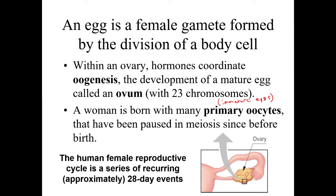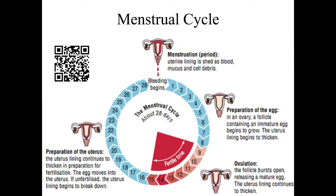These primary oocytes begin to be released as immature eggs during the menstrual cycle, which starts at puberty and continues until the end of menopause. The cycle is approximately 28 days long, though it varies from one woman to the next and from month to month. There's a linked video that does a good job of explaining this further.